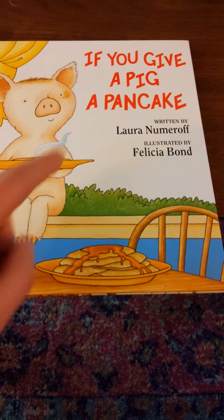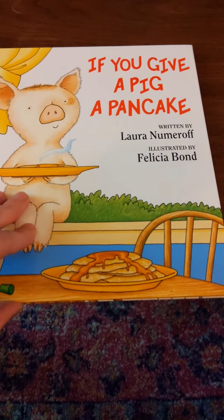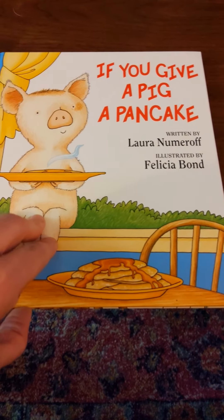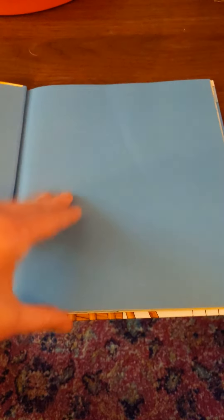That's P — pig, pancake. And what letter makes that sound? The author of this story is Laura Numeroff and the illustrator is Felicia Bond. Remember, the illustrator draws the pictures. I think this is going to be about a pig who gets some pancakes, but how would a pig get pancakes?